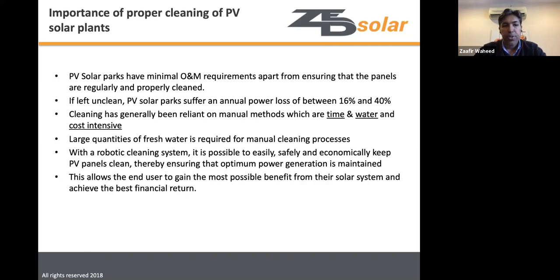Manual cleaning methods have largely been used but are time, cost, and water intensive. With fresh water becoming a scarcer resource, a waterless cleaning system can allow solar fields to operate at maximum optimal power safely and economically, delivering a good financial return to the plant investor.